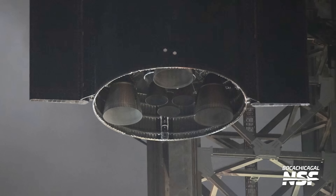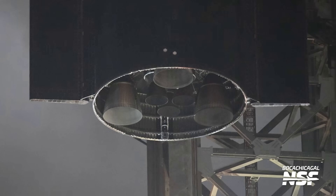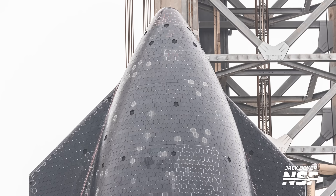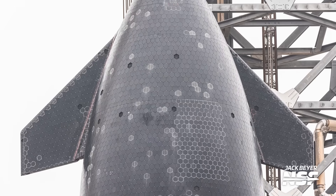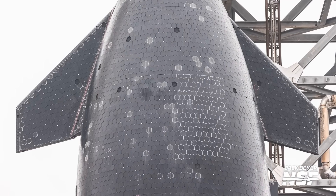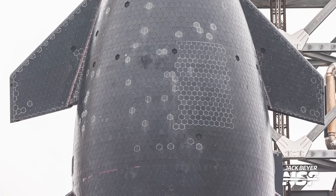Another interesting change with this stacking is that SpaceX got rid of the lower rim at the bottom of the ship which interfaced with the top of the booster, making the engine section look a lot sleeker than before. With Ship 33 well above the ground on top of Booster 14, it was also a lot easier to spot the vehicle's heat shield in full. There are quite a lot of missing tiles — but this is not SpaceX forgetting tiles. These tiles are missing on purpose so that SpaceX can gather as much data as possible on how the vehicle performs with tiles missing in those spots. Their locations are certainly not random in any way.